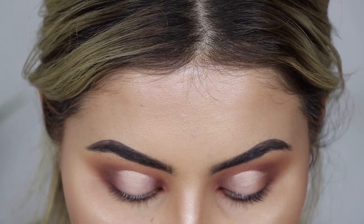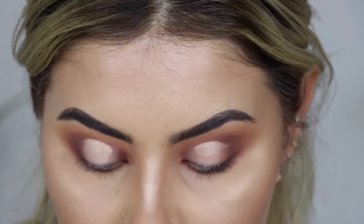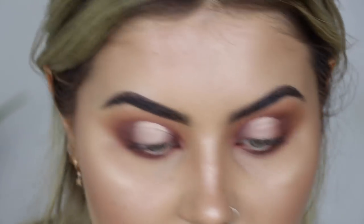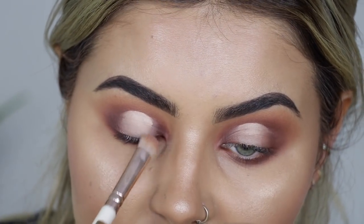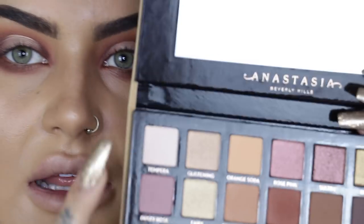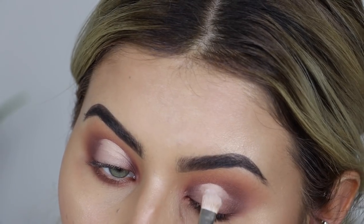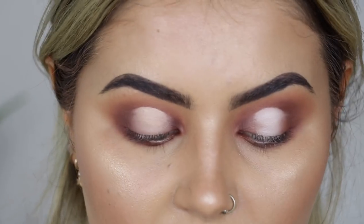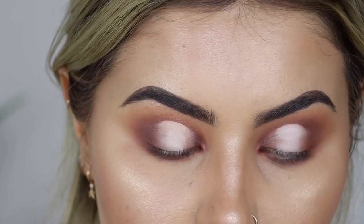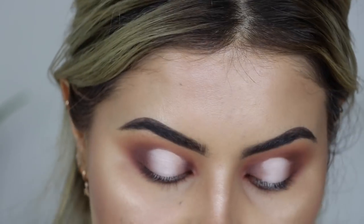Doing this on other people is actually easier than on yourself, and if you do it all the time it gets really, really good. If you want to get good at cut creases, the best advice is to just do one every single day - you'll get so good at them! I'm now going to set this cut crease with the lightest shade in the Soft Glam palette and a flat brush. These are pigmented so it should work - just mattify right to the cut crease and over the concealer, then really highlight the middle.